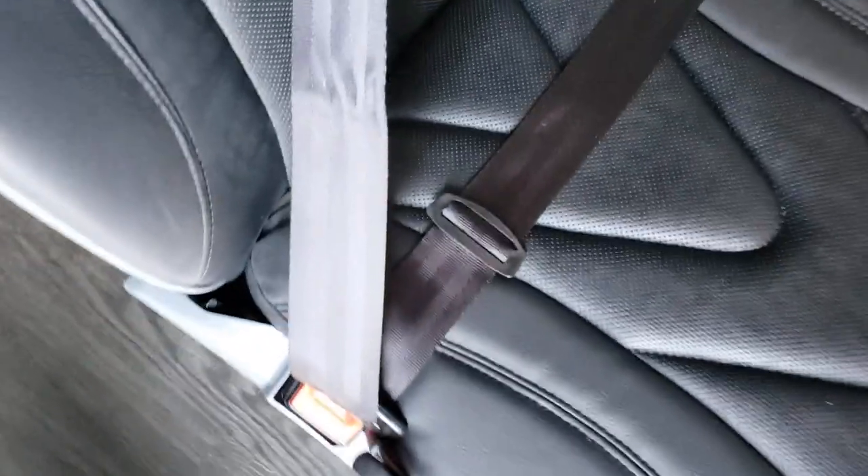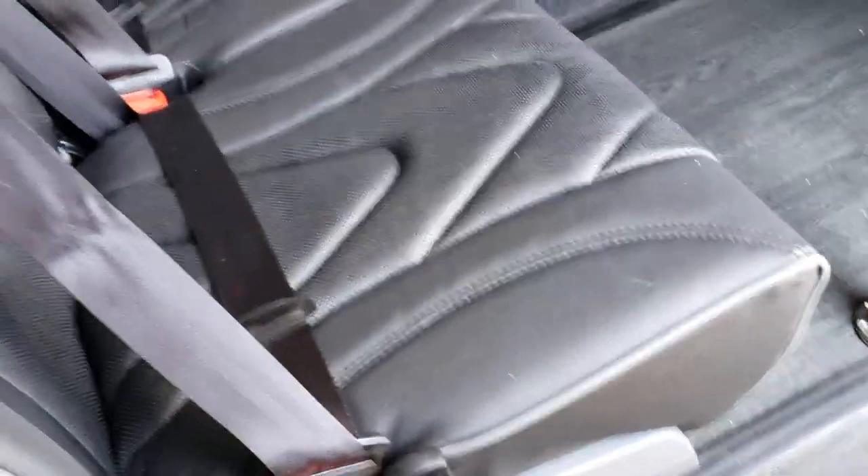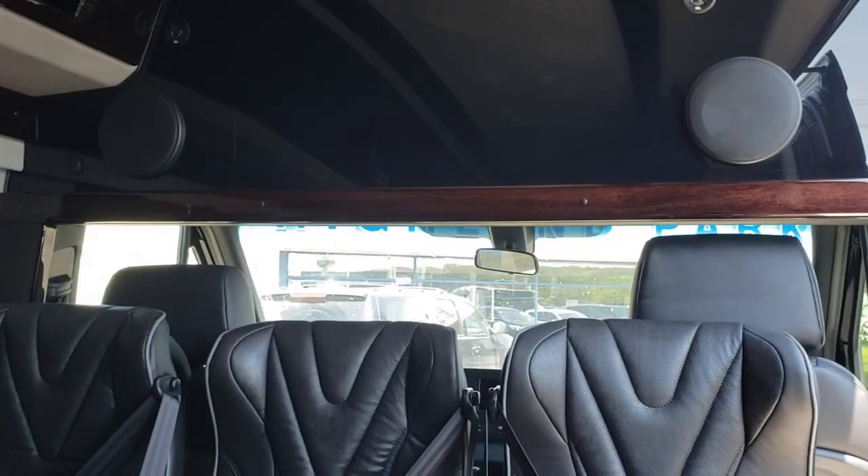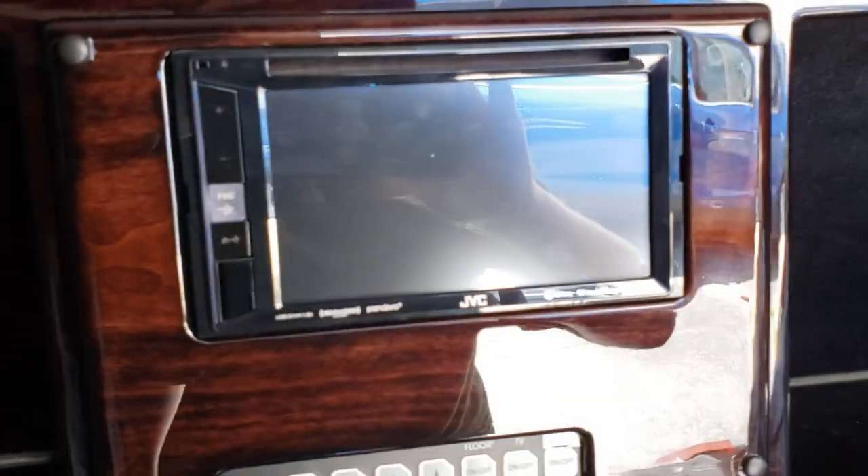I think these seats do actually recline or do something. Pressing the lever — yeah, that's a recliner, you have to hold it. These seats are really sweet. I'm surprised there's no partition though, that's weird. You have these controls, same as what we saw up front.